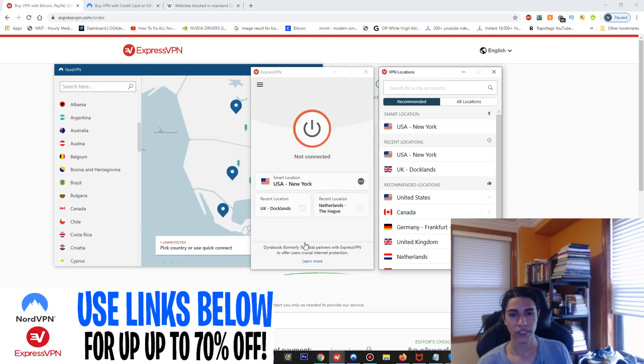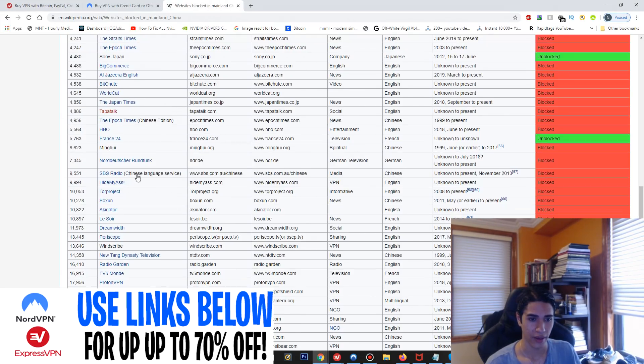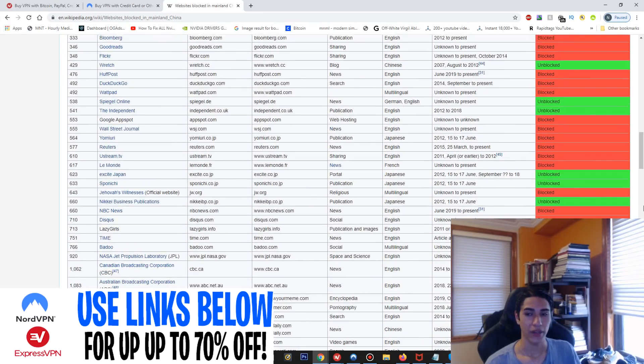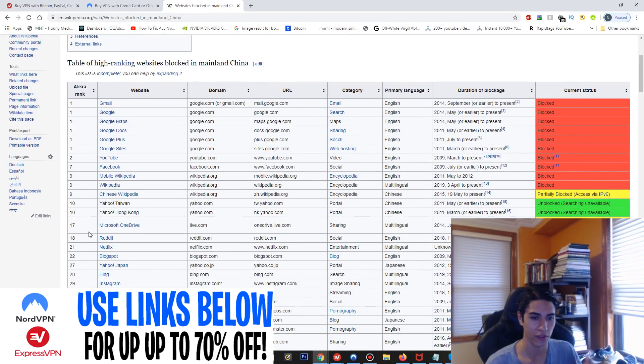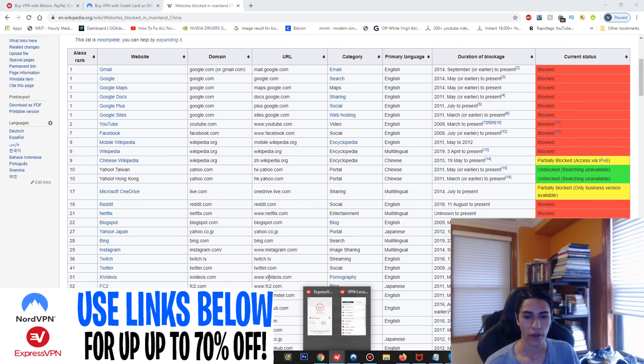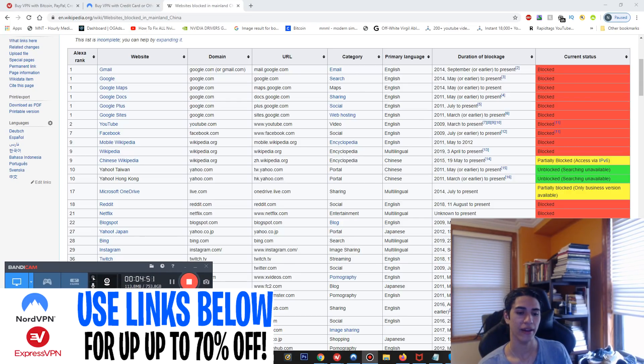These are the two best VPNs I recommend for anyone in China — they will work 100% of the time and you'll be able to access all those blocked websites. It's pretty crazy you can't access those sites normally, but with these VPNs you'll be able to. Links to purchase with coupons are down below. Hope you enjoyed — please leave a like, subscribe, and I'll see you in the next video.